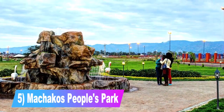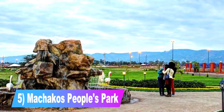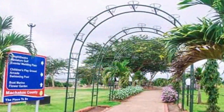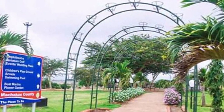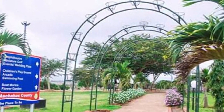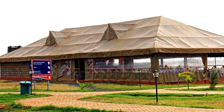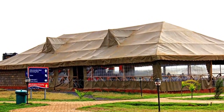Number 5: Machakos People's Park. It's located a few kilometers from Machakos town, next to the Machakos Agricultural Showground. It's a unique park complete with a filled amphitheater, children's play area, dancing water fountain, solar exhibition stands, conference facilities, miniature golf courses, restaurants, and an artificial lake ideal for speed boat rides. Entry to the park is free.